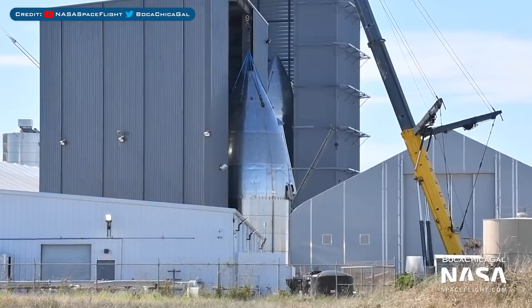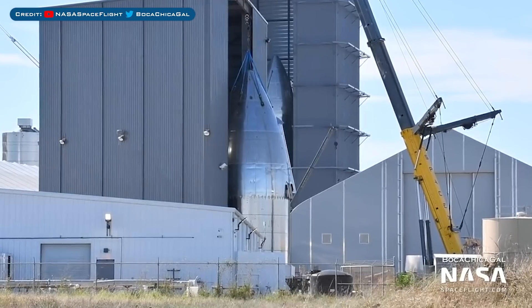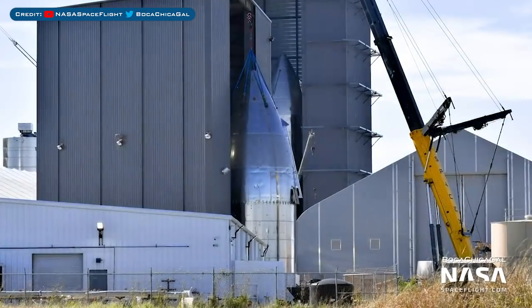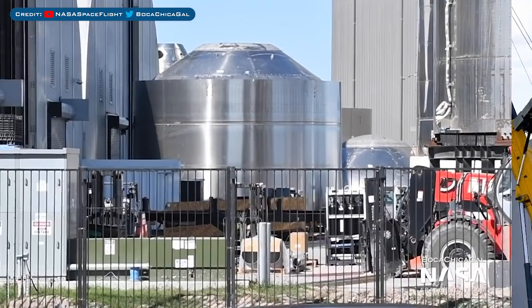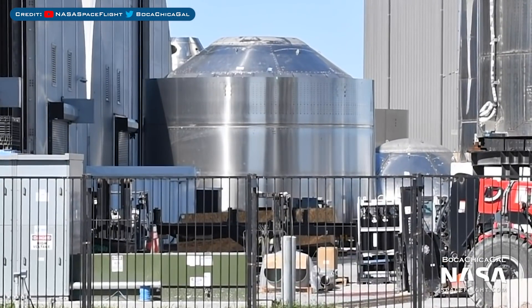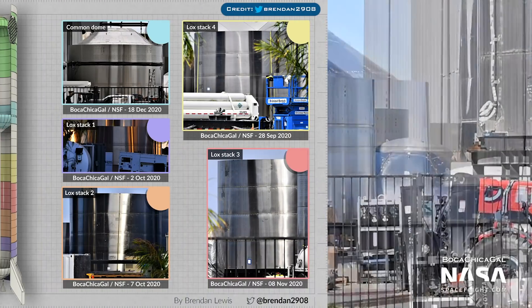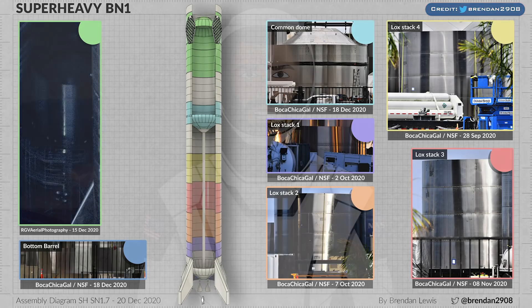We also have SN10 with the nosecone stacked to the barrel section from last video. It's still currently lacking a fin as it was probably donated to SN9. Yesterday, SN10's tank section was moved into the high bay to take the place of SN9. We also saw the common dome for the first Super Heavy booster prototype sleeved last episode — it's still currently sitting on the sleeving mount. With all the sections spotted so far and what has been caught already stacked in the high bay, here's the latest diagram from Brendan Lewis.